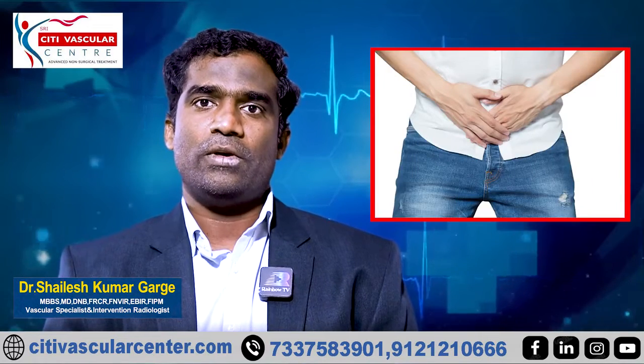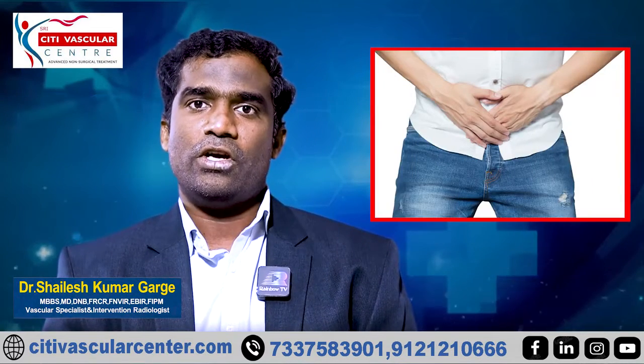Hello viewers. I am Dr. Shailesh Kumar, Vascular Intervention Radiologist, City Vascular Hospital.